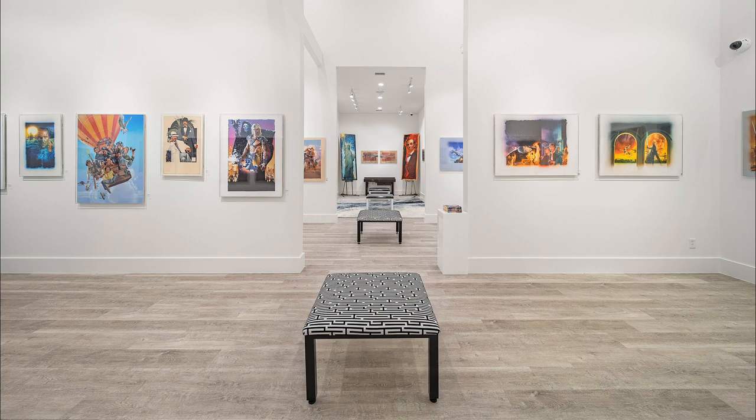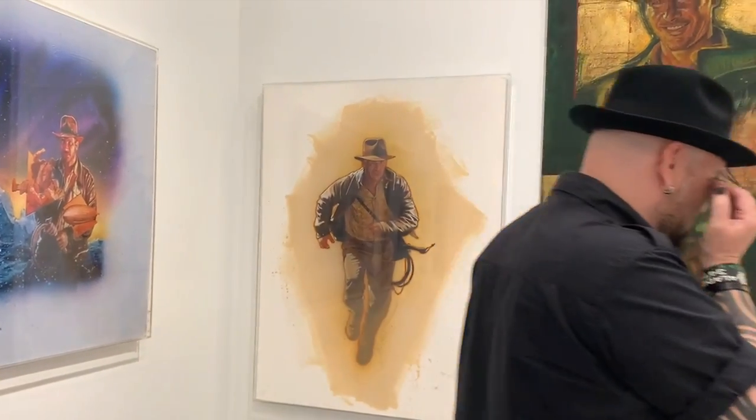When I was here last night during the VIP opening, I didn't want anyone to see — I had tears in my eyes and I kept turning away and wiping them, because it's just so beautiful to see these up close.